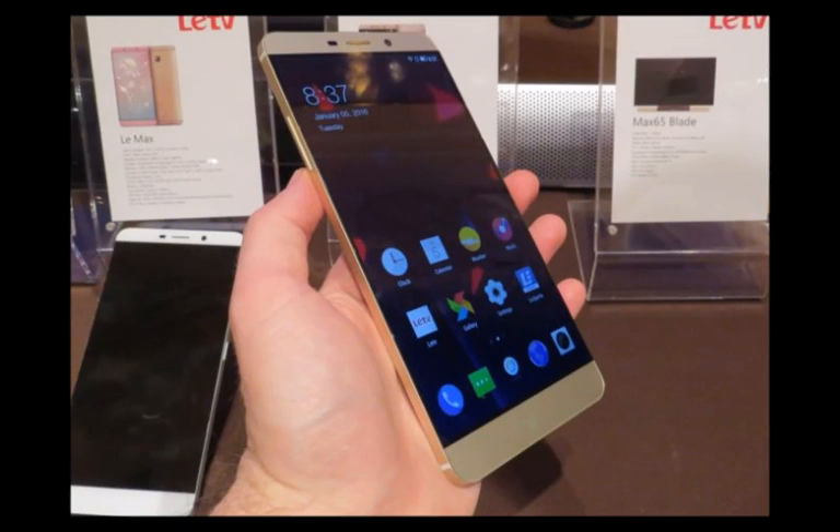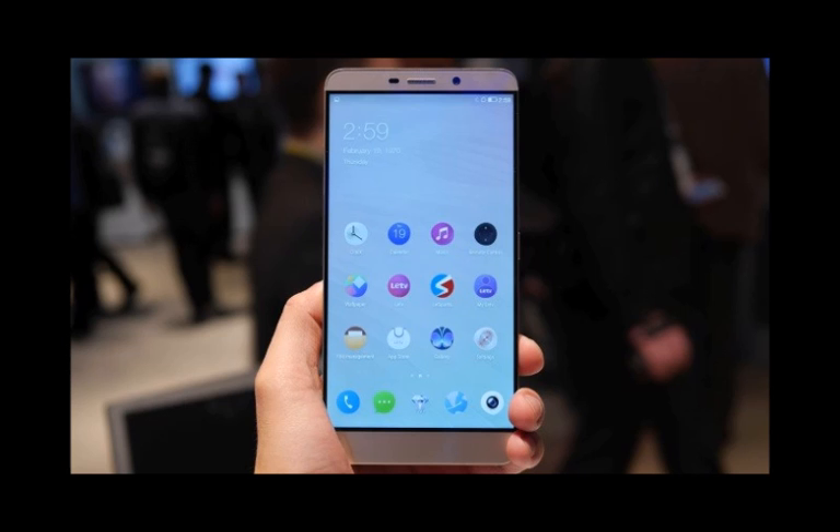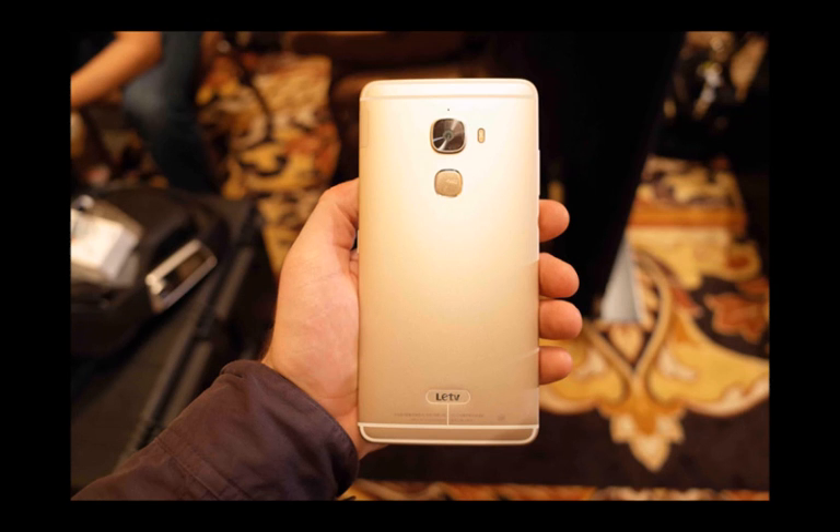Chinese media and device company Letv isn't widely known outside the People's Republic, but seems to be hard at work carving its name on the market. At a glance, the smartphone is certainly competitive, boasting a metal build in addition to being the first Qualcomm Snapdragon 820-powered smartphone to be formally announced. Let's spend some hands-on time with this one.